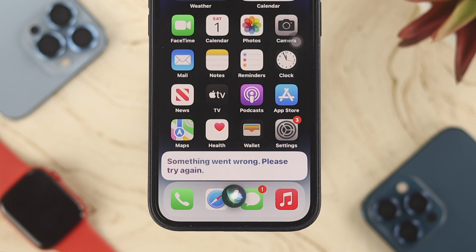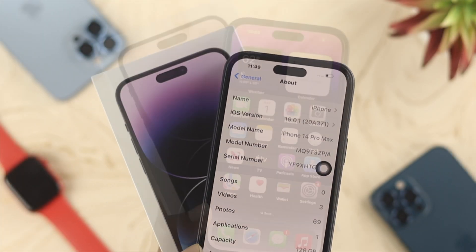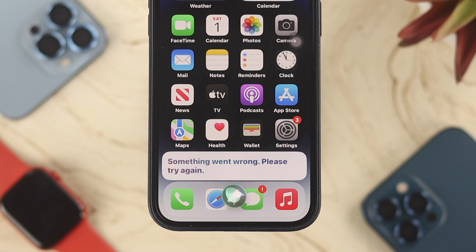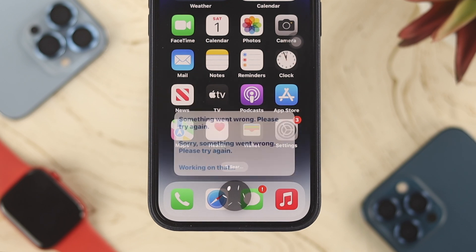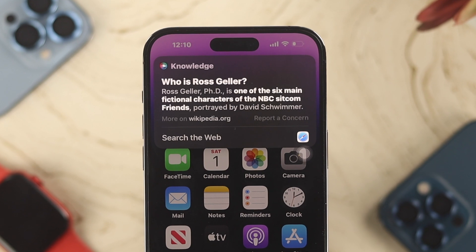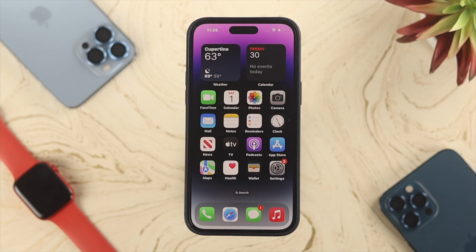Welcome back to the channel. Today we're going to talk about Siri not working or not responding on your iPhone 14 Pro Max, iPhone 14 Pro, or iPhone 14 Plus. If every time you say 'Hey Siri' it isn't responding, or it shows 'Something wrong, please try again,' this Siri problem can happen when you have issues with your internet, microphone, or some other important settings. Let's get started and solve the problem.